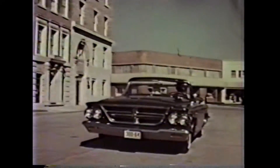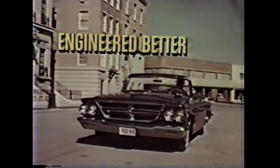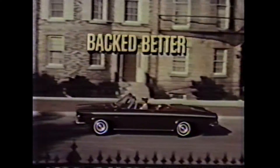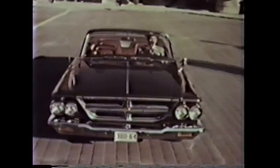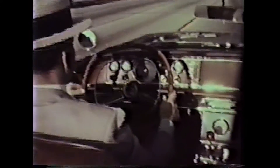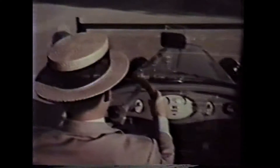And today, a Chrysler is still engineered better, backed better than any car in its class. Backed by 40 years of engineering leadership. It's engineered better, backed better — a clean, crisp, handsome car. Move up to Chrysler.